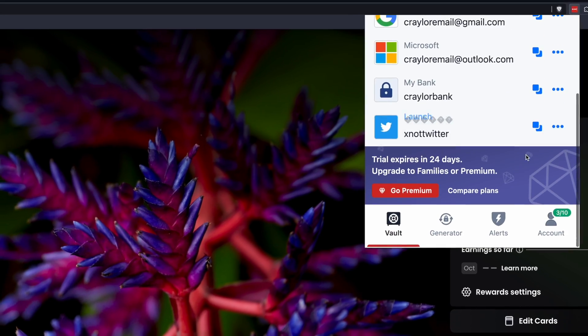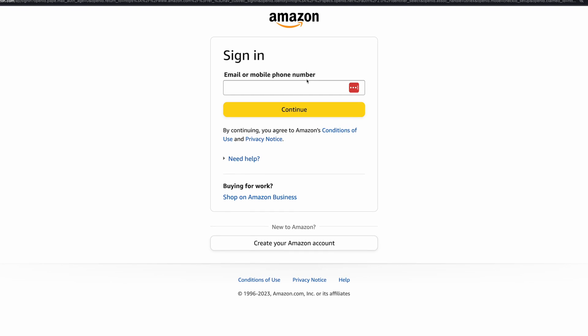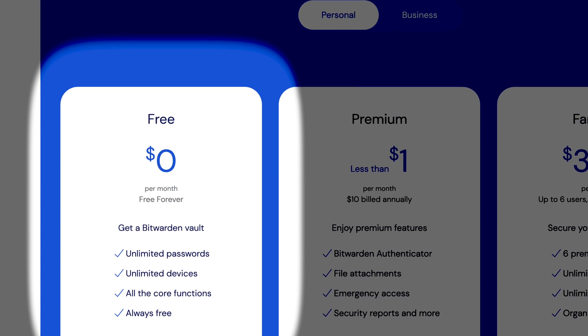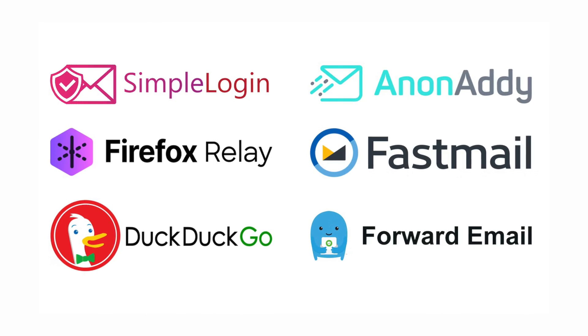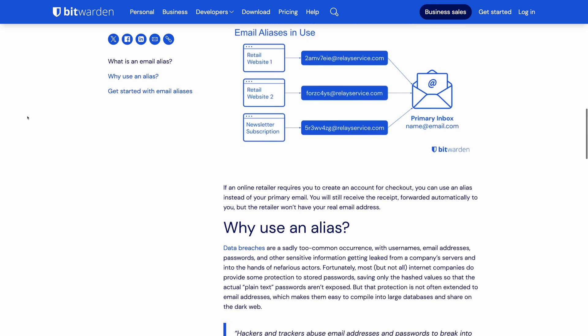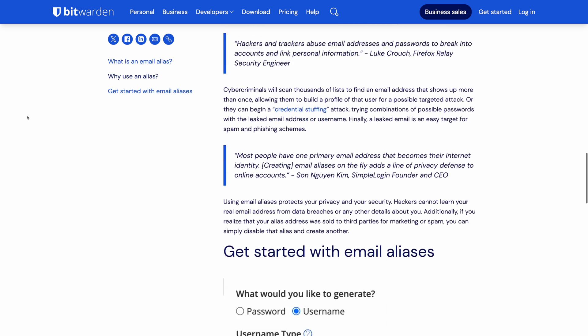LastPass was previously a wonderful free password manager, but because of these limitations, it's no longer an appealing option for most users. Bitwarden offers everything the average user would need for free: unlimited passwords, autofill, sharing with up to two users, and email alias integration. This feature lets you integrate with email alias providers like SimpleLogin, Firefox Relay, and FastMail, allowing you to generate random, unique email addresses for each account in your vault. That way, if a company starts sending you spam or sells your email, you can just cut off access and generate a new one.